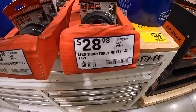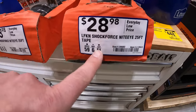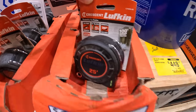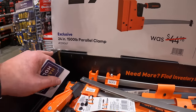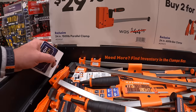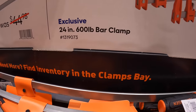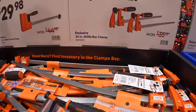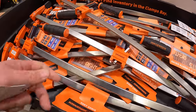They have Lufkin tape measures — 25-foot for $28.98. $29.98 for their 24-inch 1,500-pound parallel clamp. And $29.98 for their 24-inch 600-pound bar clamp. So they have two versions of that.